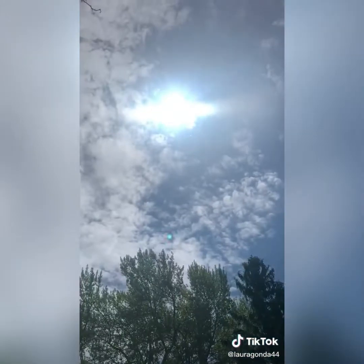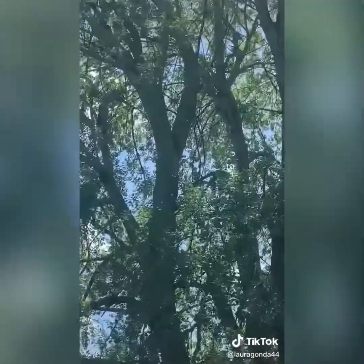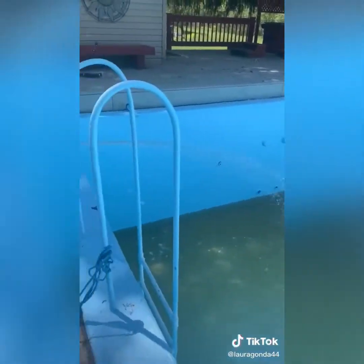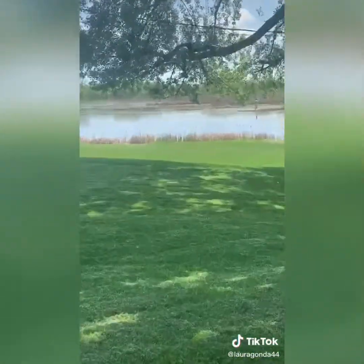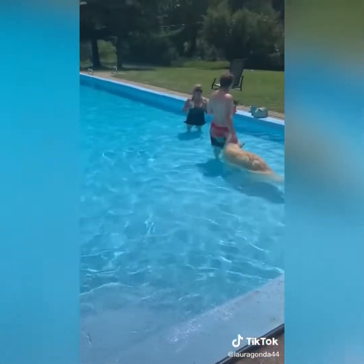It was 85 degrees this day and we were dying. And of course the cottonwood tree decided to shed today, so that's what the snow is. Finally it's painted and now it's ready to fill. We pump in the water from the lake and then once it's full, we shock the crap out of it until it's clean and crystal clear. And then we get to enjoy it all summer. Worth it? I think so.